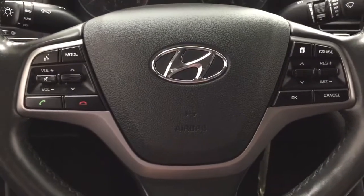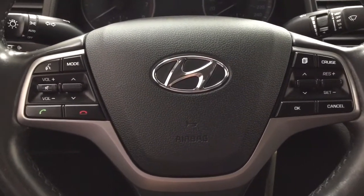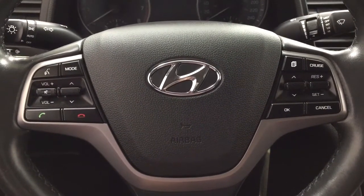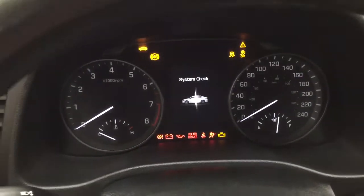A couple of the controls you'll see here on the steering wheel include your voice recognition, mode select, volume control, Bluetooth, and you have your cruise control sitting just over on your right hand side. And then if we take a closer look at the multi-informational display, you'll see a couple of different features on here.